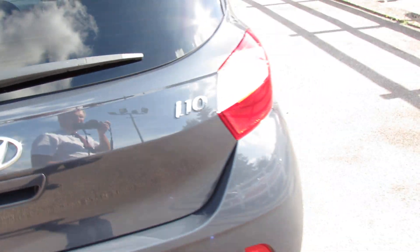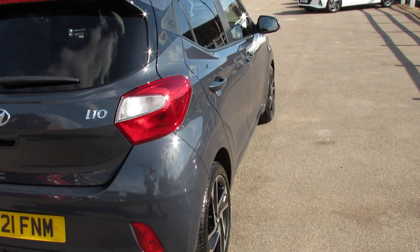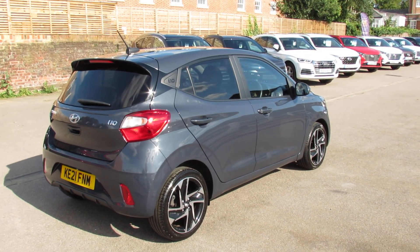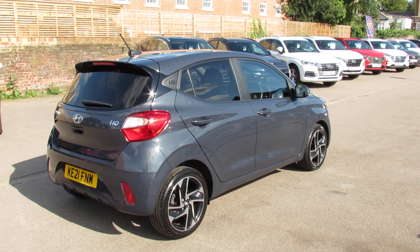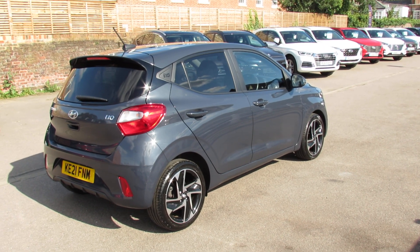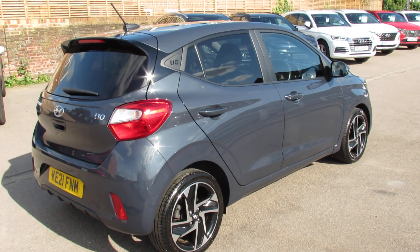Let's carry on down the driver's side of the car. As you can see she's been very nicely kept. There is one alloy wheel that needs a refurb but we will do that. Let's take you in and show the interior of this car.